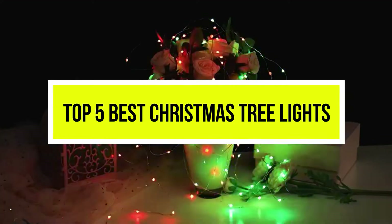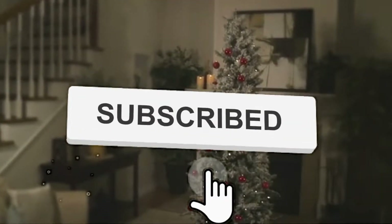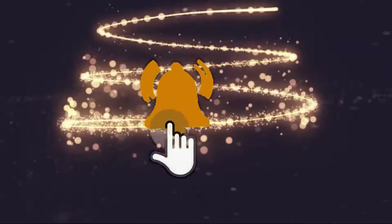Hello viewers, welcome to another great video for the top 5 best Christmas tree lights right now. Subscribe to the channel if you're new and turn on notifications so that you never miss a new video.